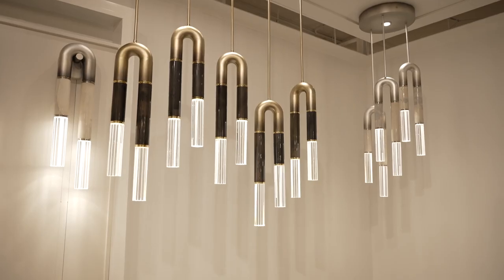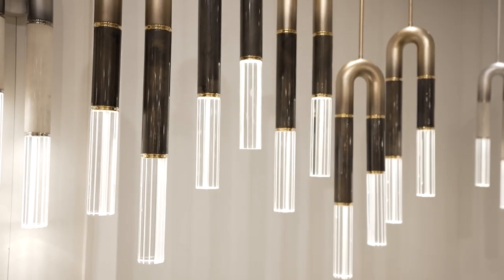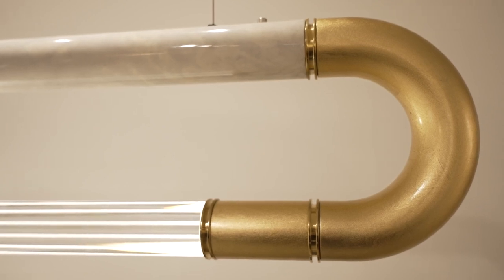With the finishes that we offer in the different parchment skins, it could really work well in any interiors, from transitional interiors to traditional, even contemporary interiors. The collection really has bold lines, but really elegant features.